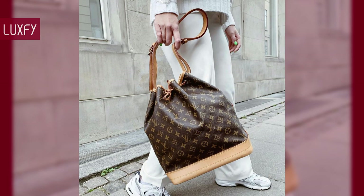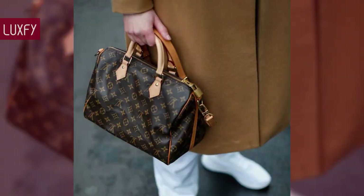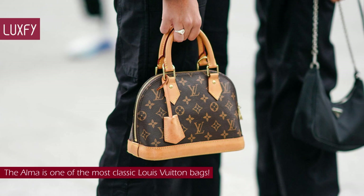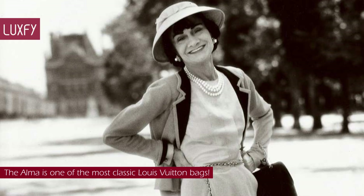Let me know in the comments below which one was your favorite, and comment below which brands you'd like to know more about. And for sticking with us this far, here is some bonus information. The Alma is one of the most classic Louis Vuitton bags. The Alma handbag traces its origins to the Art Deco original introduced in 1934. Rumor has it that the Alma was originally made for Coco Chanel as a custom order in 1925, and Coco gave permission to produce the bag for the public later on.